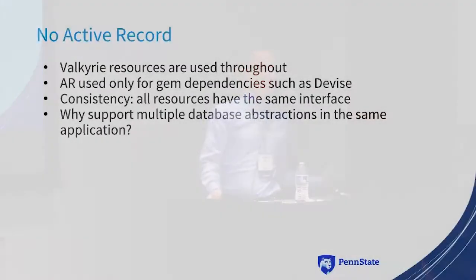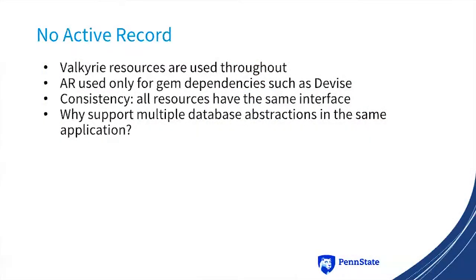There's actually no active record in this application at all. Valkyrie resources are used throughout. The only place active record is involved is in dependent gems like Devise — there are migrations as part of Devise, but we're not writing any active record migrations ourselves. The reason we decided this was basically for consistency: all resources now have the same interface, so we don't have to remember whether a given object is an active record object or a Valkyrie resource. Everything is Valkyrie across the board, and so far that's worked out very well.